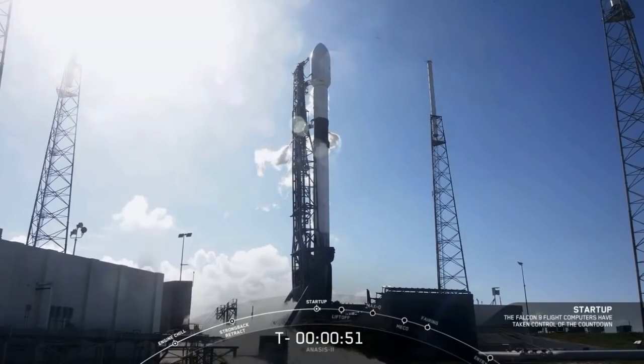There's the call out — we're in startup. We're now pressurizing first and second stage tanks for flight.